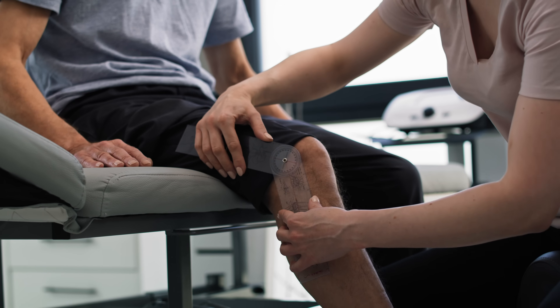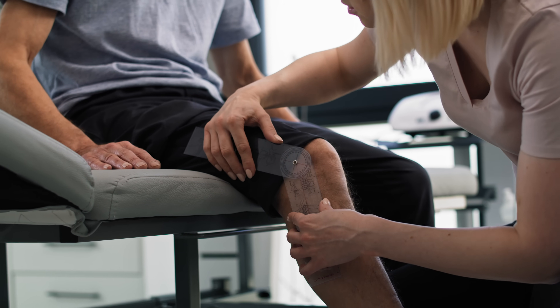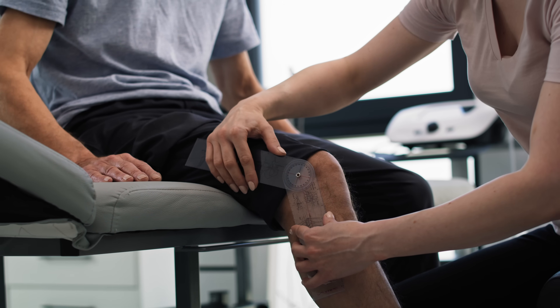My advice to you, except for rare circumstances, is if you're not having mechanical symptoms — for example, a piece of the meniscus getting locked or catching in your knee over an extended period of time — then you're probably better off treating that non-surgically. Physical therapy has been shown to help. We can use anti-inflammatory medicines to help control the symptoms.